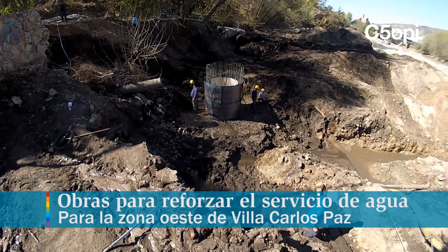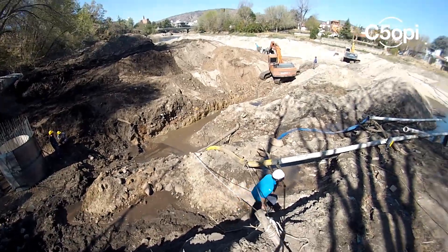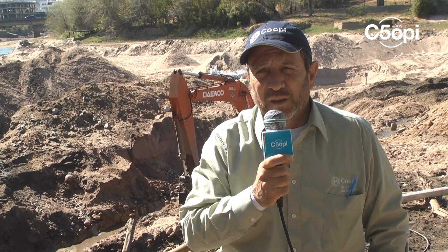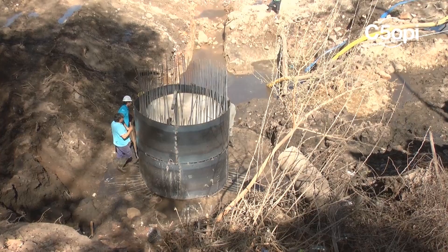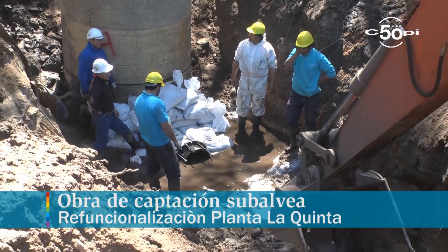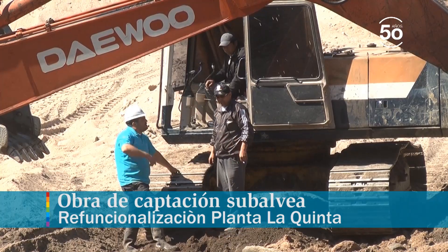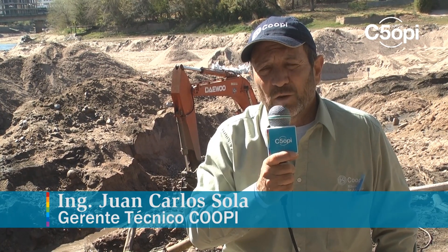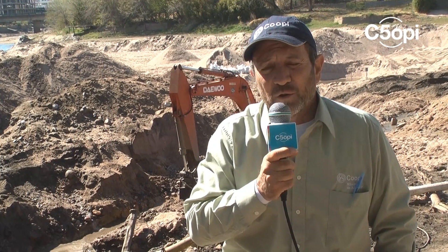Va a permitir extraer aproximadamente un 10% en los períodos pico de demanda, y un 20% en los períodos de demanda promedio anual, de la demanda total de la ciudad. Esto resulta significativo, ya que el agua potabilizada en este sector va a cubrir las necesidades del sector oeste de la ciudad: barrios como La Quinta, Colinas, 400 Viviendas, Bexiu, Villa Carlos Pacierra; todo ese sector de amplio crecimiento demográfico donde tenemos problemas de provisión actual.